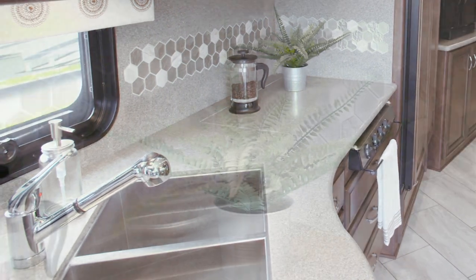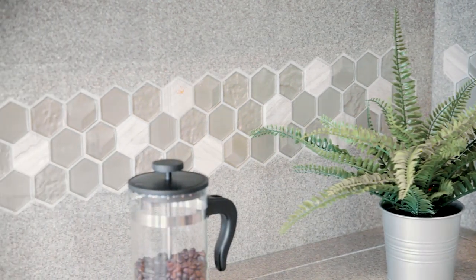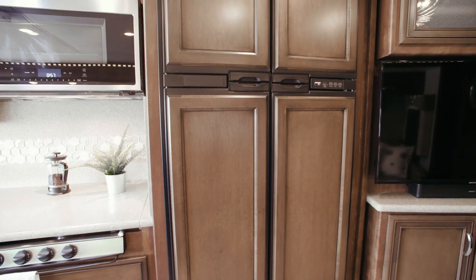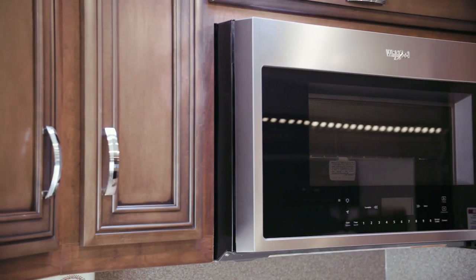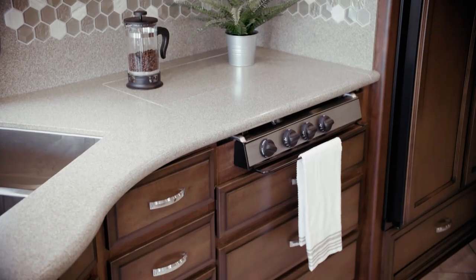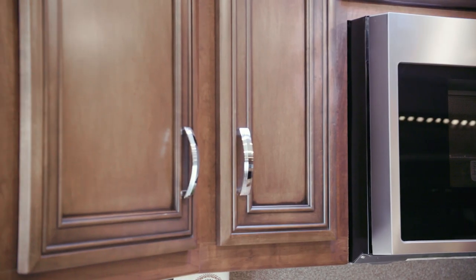Polished solid surface countertops surround a stainless steel double bowl sink, and a hand-laid backsplash adds texture and beauty. The Baystar appliance suite makes cooking a joy — in this particular coach you see a four-door refrigerator with an ice maker and a stainless steel convection microwave with a recessed cooktop. Shown here in Calypso, the maple glaze cabinetry provides a residential look and features concealed hinges and soft-close drawers — a new offering for 2020.